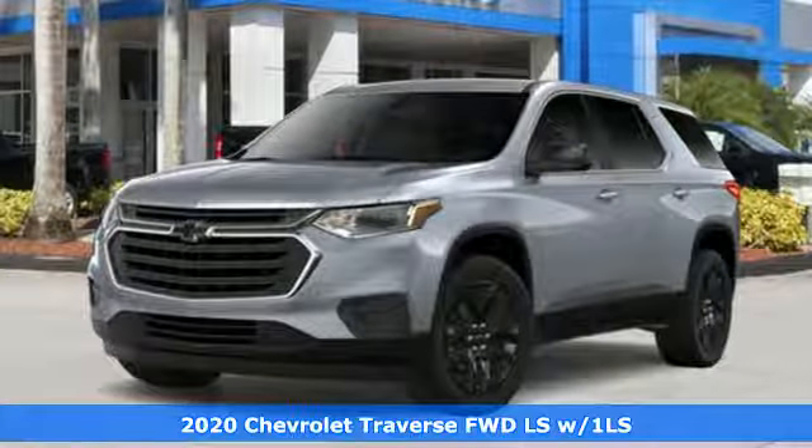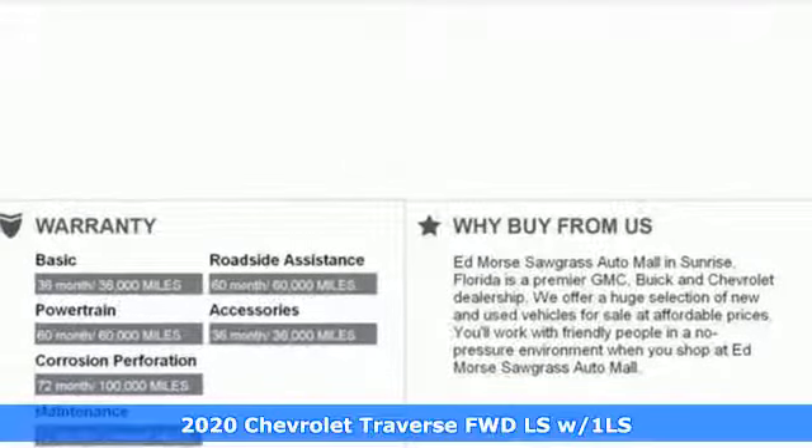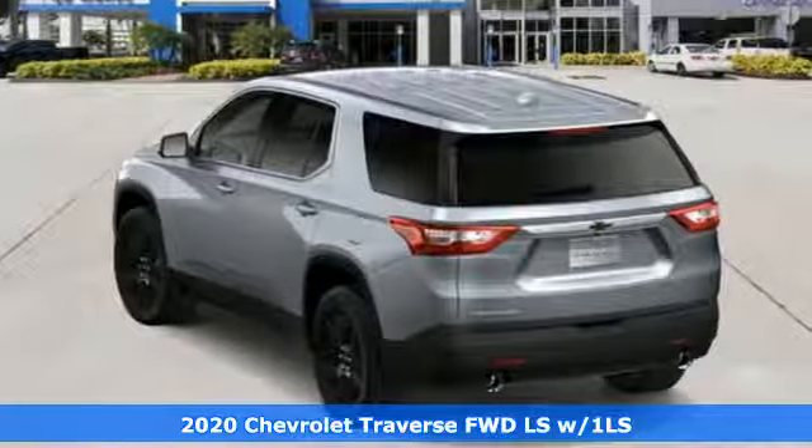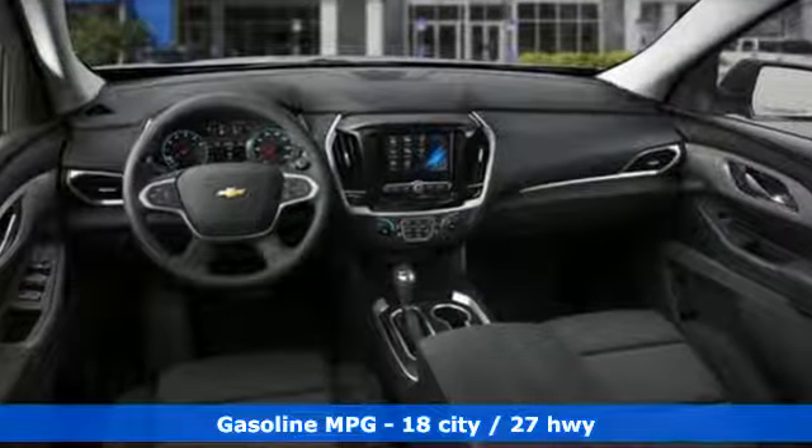It's a new 2020 Chevrolet Traverse. There's so much room in this Traverse that those driving the competitor's cars are filled with cargo envy. And with features like these, every drive's a pleasure.